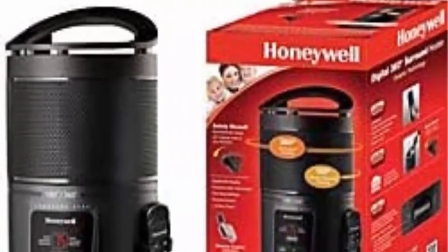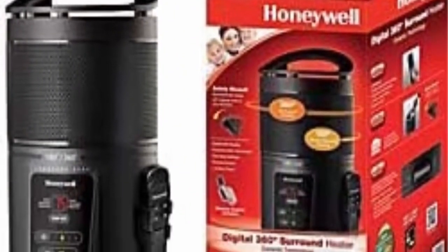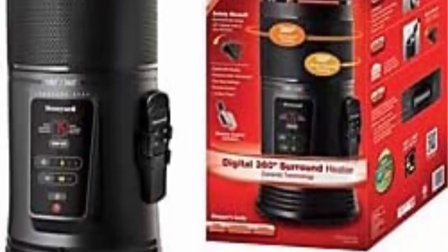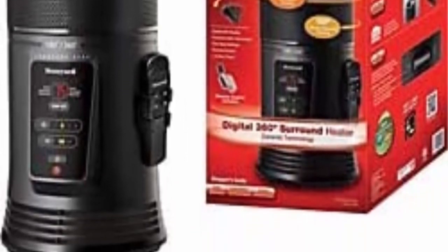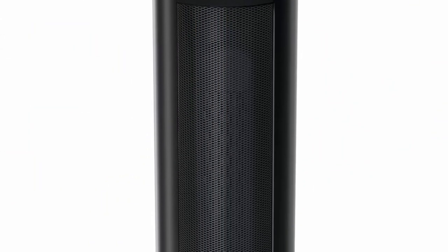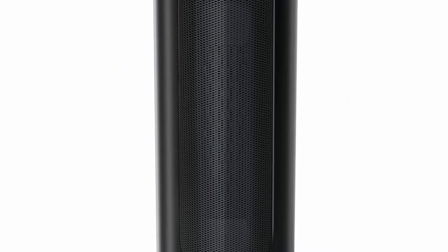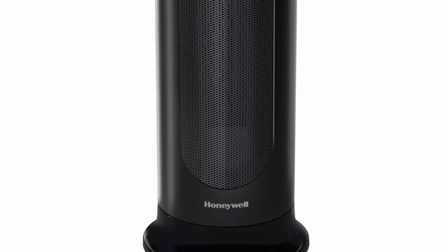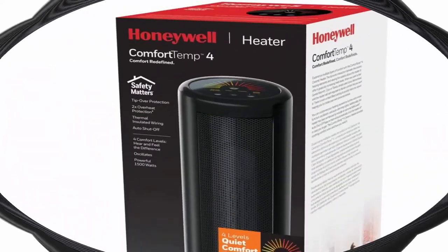It features a programmable thermostat, tip-over protection, and an auto-off timer option. Increase your comfort: always be comfortable no matter what season it is. This personal heater has a tower design so it fits into any room in your home without taking up too much space. It has a sturdy base, oscillation, and cool-touch plastic housing.